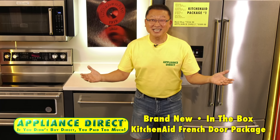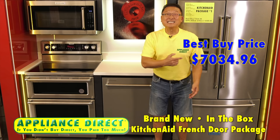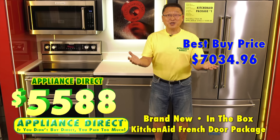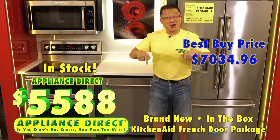Brand new in-the-box KitchenAid French door kitchen package. Best Buy $7,034.96. Appliance Direct $55.88. And it's here.